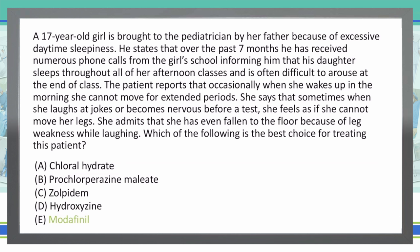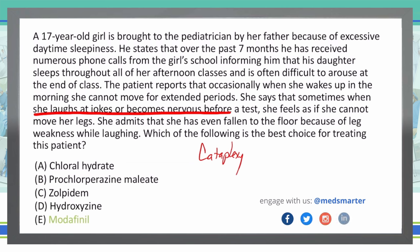What is cataplexy? Cataplexy is bilateral weakness, typically without an alteration in consciousness, that occurs during strong emotions. In this case, cataplexy is when she has symptoms while laughing at jokes or becoming nervous — strong emotions like laughing, crying, or fear. She even falls to the floor while laughing, demonstrating that bilateral weakness playing out during high emotional states.